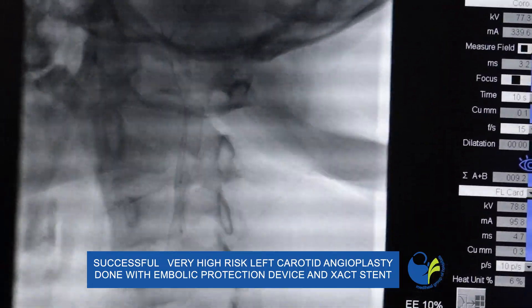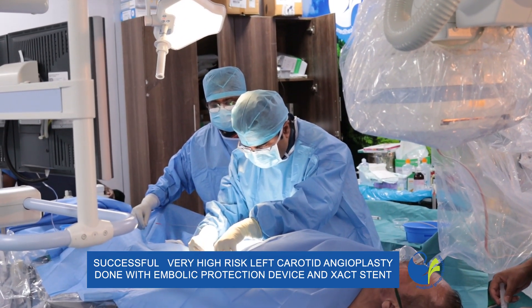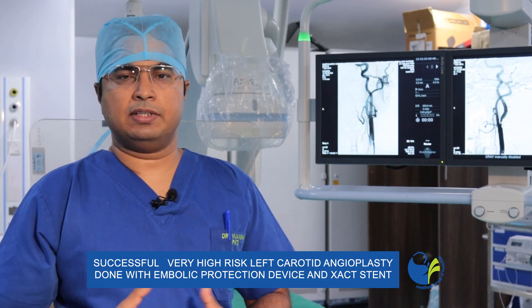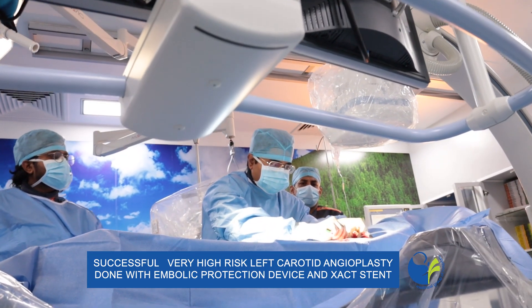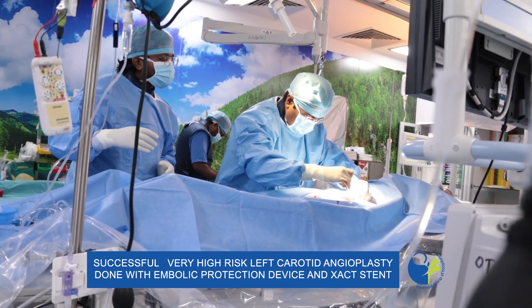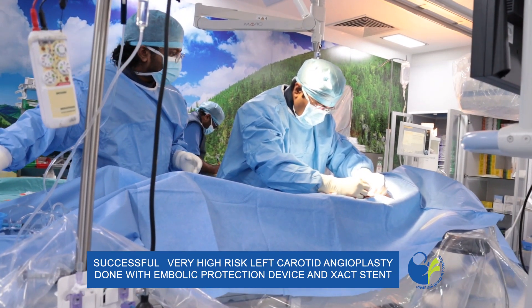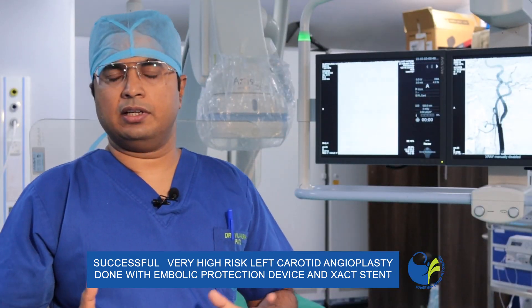This is a very risky procedure as there is no blood supply transiently to the brain. Additionally, this patient came from Israel having multiple comorbidities — renal transplant failure, kidney disease, a previous bypass, and was a high surgical risk candidate.